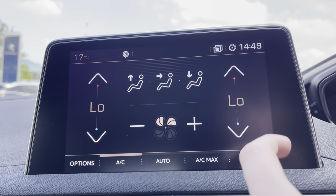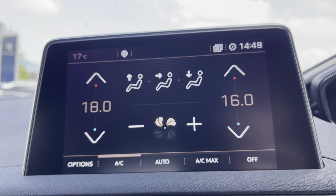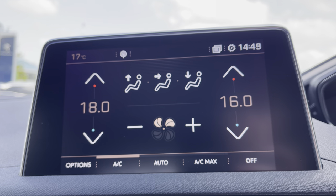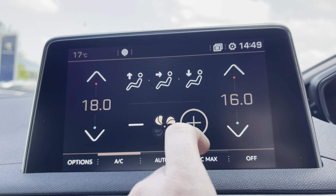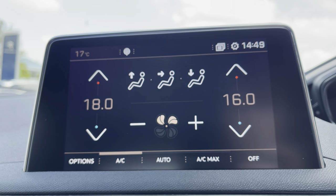On towards the air control units now, where we will see that it is extremely easy to control the temperature of both sides of this vehicle independently, which is ideal for preventing any future arguments with your passengers. You can also control how fast the air flows around the car as well as whether it is directed at you, your feet or the windscreen.